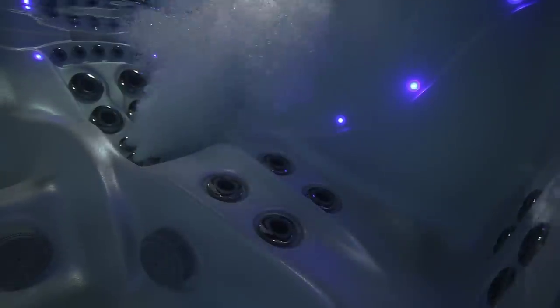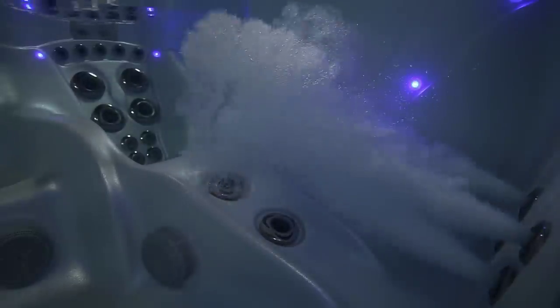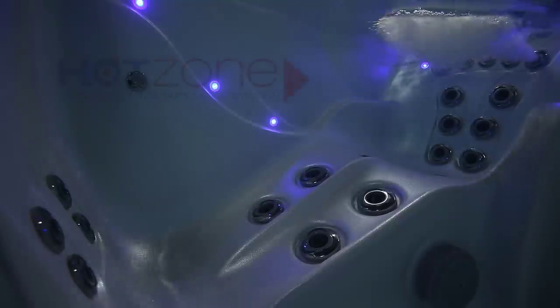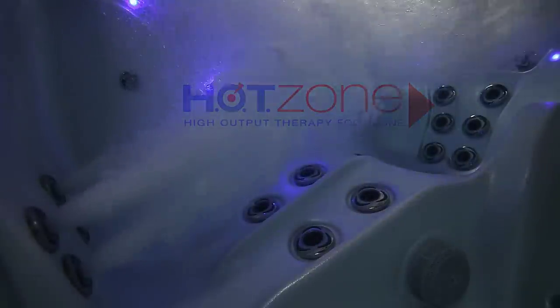Hot zone lumbar jets in the first Adirondack chair deliver 160 gallons per minute of deep muscle massage. There are also jets from the top of your shoulders to the back of your legs, and hot zone foot jets to knead your weary feet. The second Adirondack chair features hot zone shoulder jets, as well as jets from the top of your shoulders to the back of your legs, and hot zone foot jets.